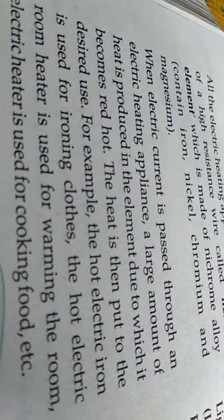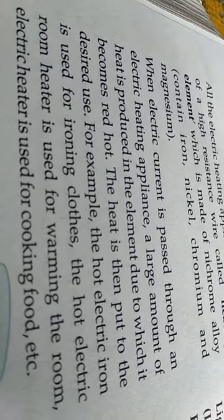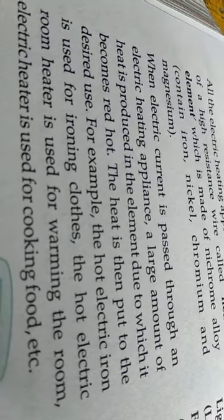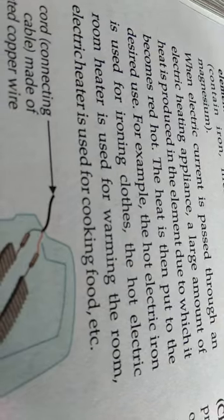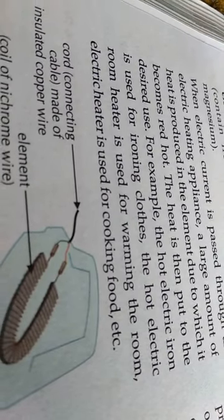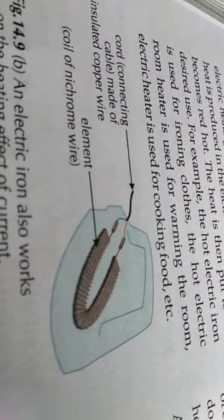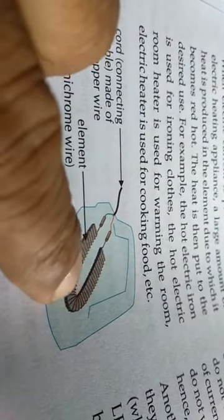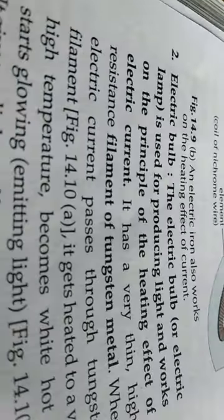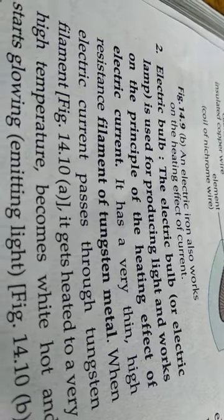When electric current is passed through an electric heating appliance, the current passes through the heating elements and a large amount of heat is produced in the elements. This is why the appliance heats up and performs its function.